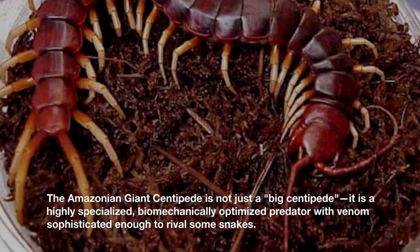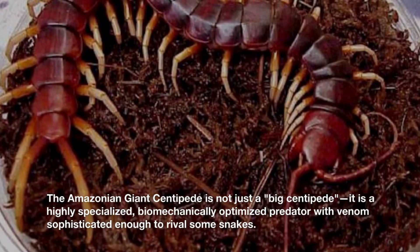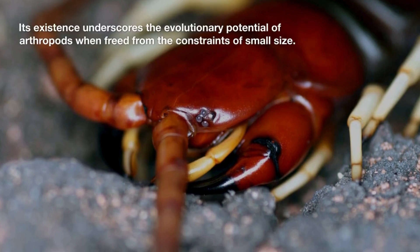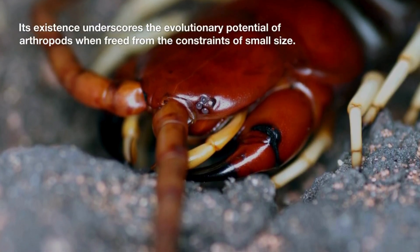The Amazonian giant centipede is not just a big centipede — it is a highly specialized, biomechanically optimized predator with venom sophisticated enough to rival some snakes. Its existence underscores the evolutionary potential of arthropods when freed from the constraints of small size.